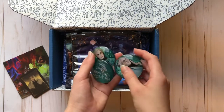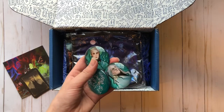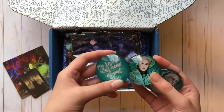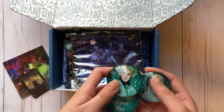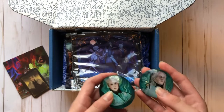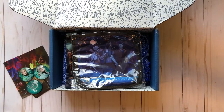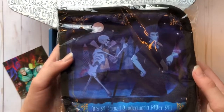The next thing are the Malfoy magnets — there's only two characters but it's three magnets. This one says 'my father will hear about this' and it has Draco Malfoy and Lucius Malfoy. The art on those is really beautiful and I really like the aqua color. I think they'd be great for decorating a school locker.